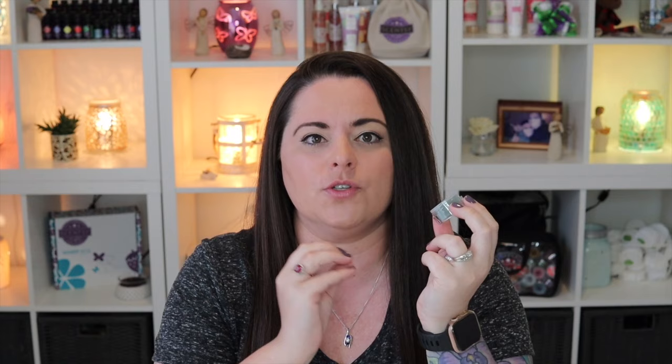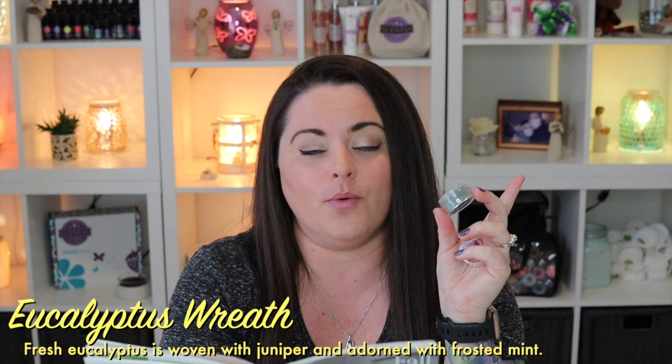Moving on to a bestseller — Eucalyptus Wreath. We did talk about this in the holiday category, so I won't spend a ton of time here. If you like earthy green scents but don't want it to be straight-up Christmas tree, this is a great one to enjoy all year. It's earthy, green, and clean. Eucalyptus Wreath is described as fresh eucalyptus woven with juniper and adorned with frosted mint. Definitely belongs in fresh.